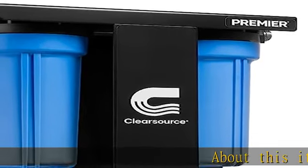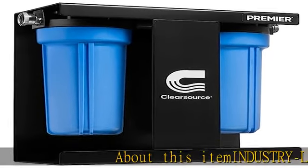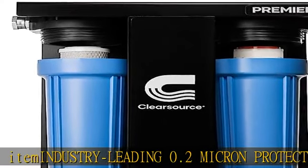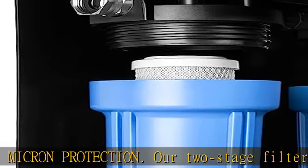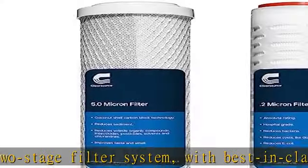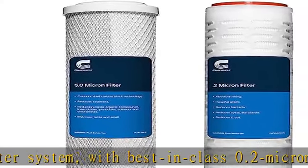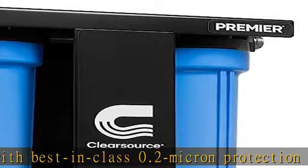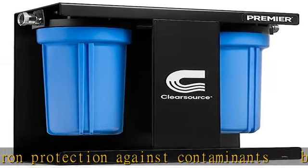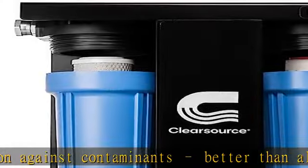Industry-leading 0.2 micron protection: our two-stage filter system offers best-in-class 0.2 micron protection against contaminants, better than all other in-line single or dual canister RV water filter systems on the market. Cleaner, safer water than other systems — tighter filter pores trap more contaminants. We lead the industry in the size and quality of our filters.